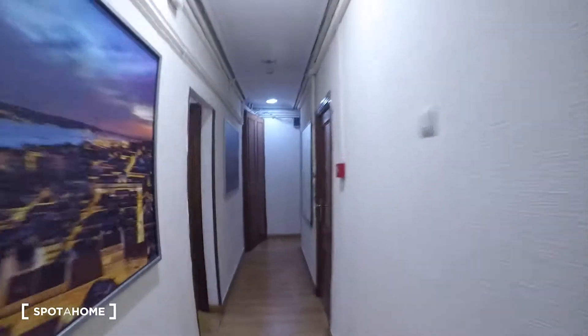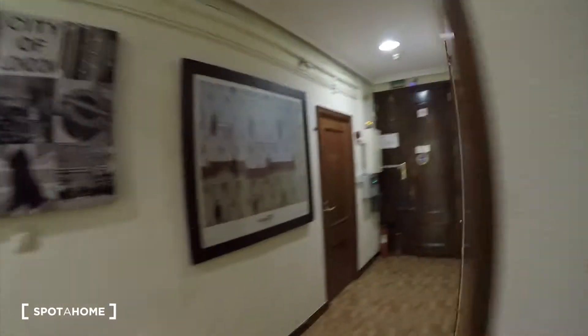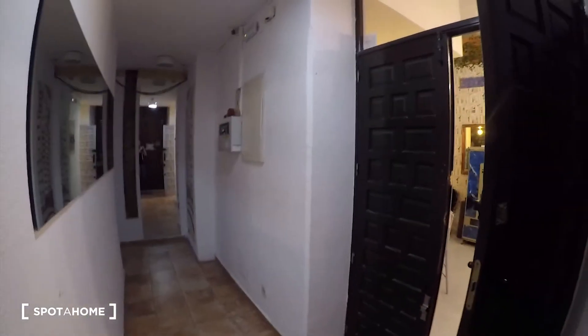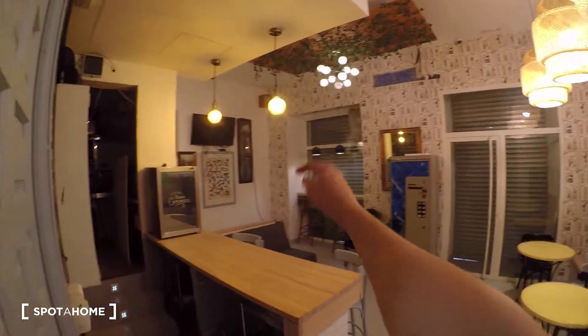We are coming back to the main door. With this video you have an idea of how the corridors are and where the bedrooms are located. Let's go downstairs. We are here on the ground floor where the common areas are. We have a corridor here, and here we find the cafeteria where you can have coffee or anything. We have a downstairs bathroom as well.